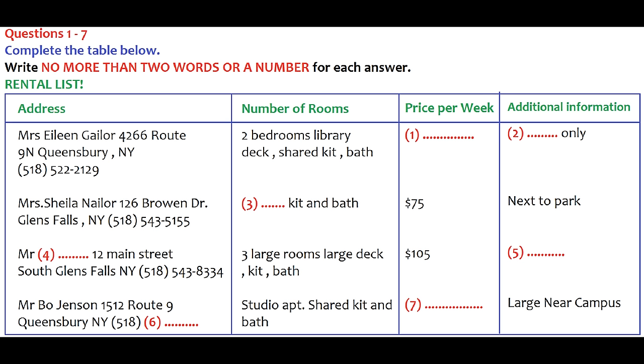'How about the studio apartment rented by Mr. Bo Jensen?' 'That ad is a bit deceptive — the studio apartment is the whole upper floor of an older house. It's actually very large and at $45 a week quite affordable, and it's near campus.' 'Do you have a telephone number? It's not on the list.' 'You should ring area code 518, then 543-7790.' 'Thanks, I think I'll call that one first.'